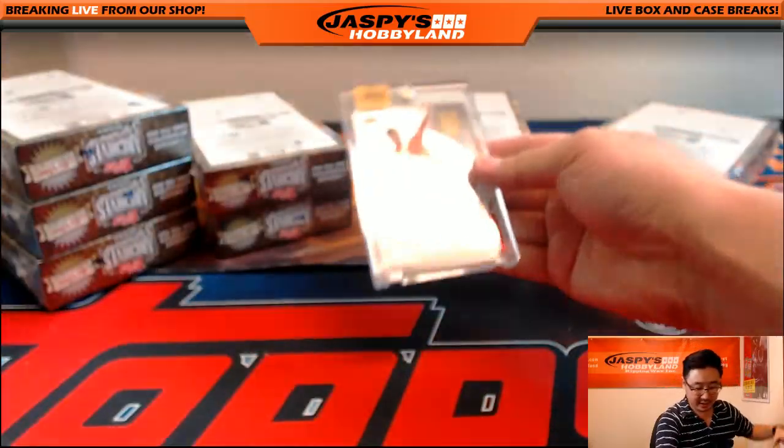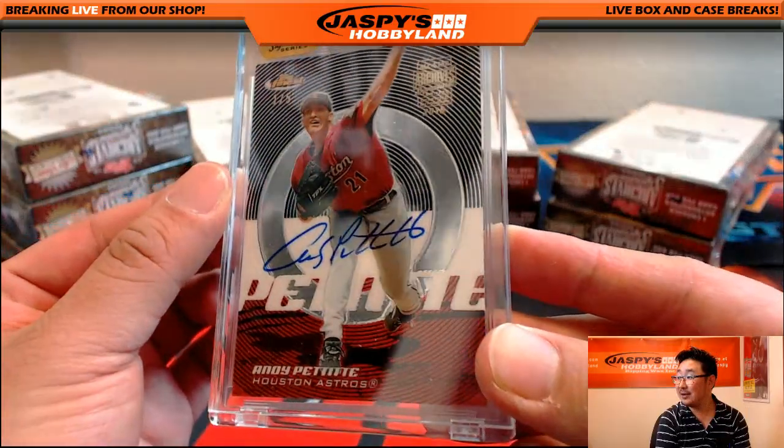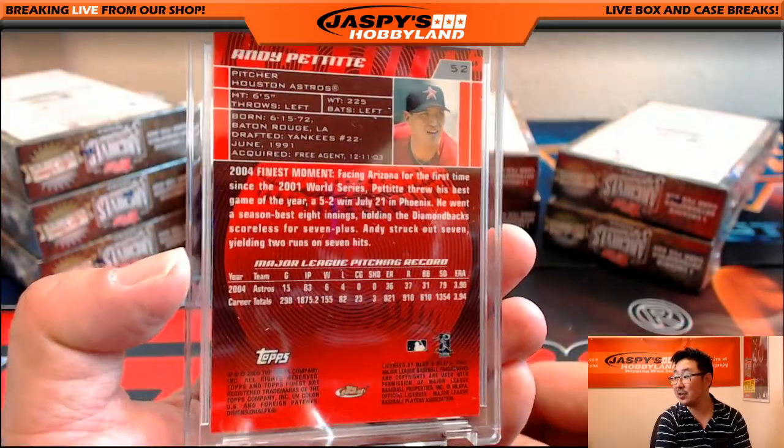Next one is nice — one out of five Andy Pettitte. That's pretty cool. Astros version of Andy Pettitte — I do remember the Astros version of Andy Pettitte.